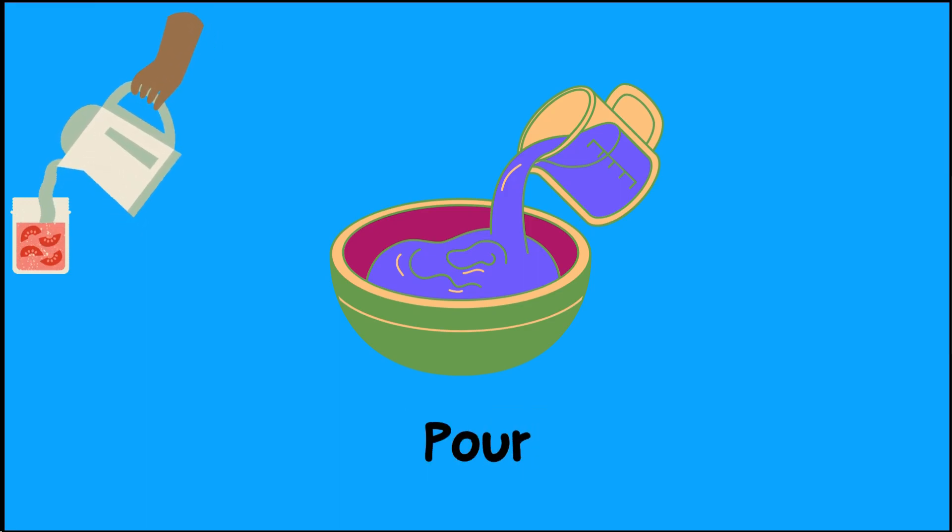To pour is to let something flow out of a container. Like when you tip over a pitcher and water comes out.